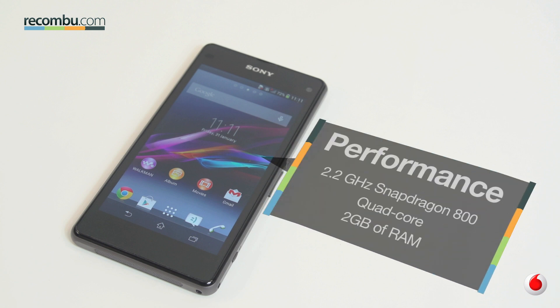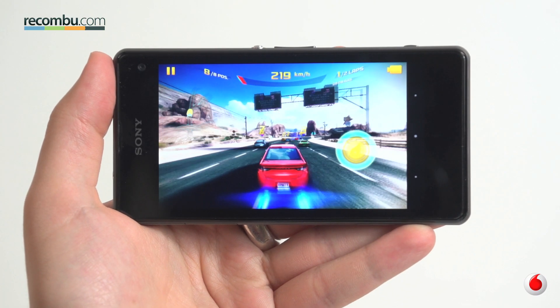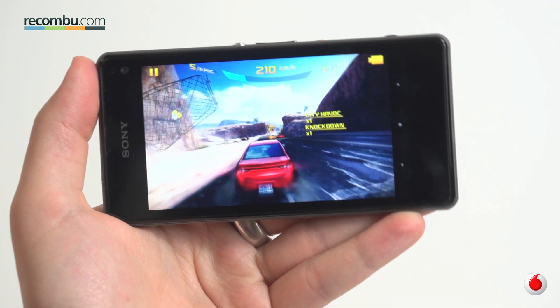The Z1 Compact's hardware is nearly identical to the Xperia Z1 and the Z Ultra. The 2.2GHz quad-core chip and 2GB of RAM at the centre of the Compact should serve any discerning smartphone user well in the long run, doling out an essentially lag-free user experience, and even the most graphically-intensive 3D titles look and feel great to play.